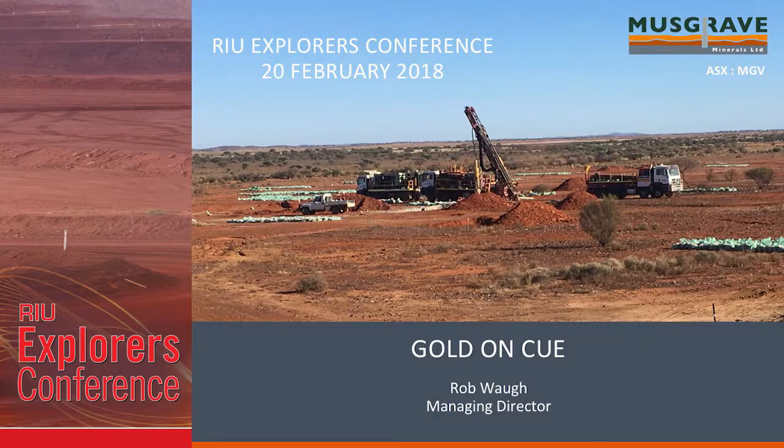Thanks, Gerry. And much appreciated, Vertical Events, for the opportunity to talk today. So thanks again.